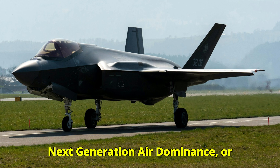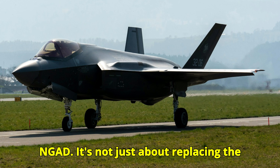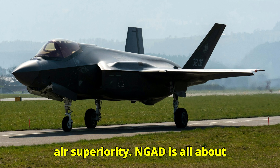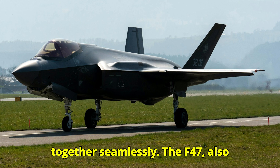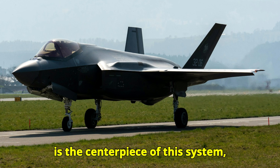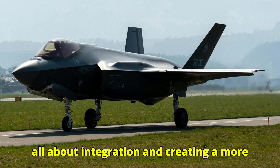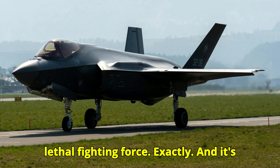They're calling this whole concept Next Generation Air Dominance, or NGAD. It's not just about replacing the F-22 — it's about a whole new approach to air superiority, creating a family of systems that work together seamlessly. The F-47, also called Penetrating Counter Air or PCA, is the centerpiece of this system, working in conjunction with those uncrewed CCAs, creating a more networked, flexible, and ultimately more lethal fighting force.